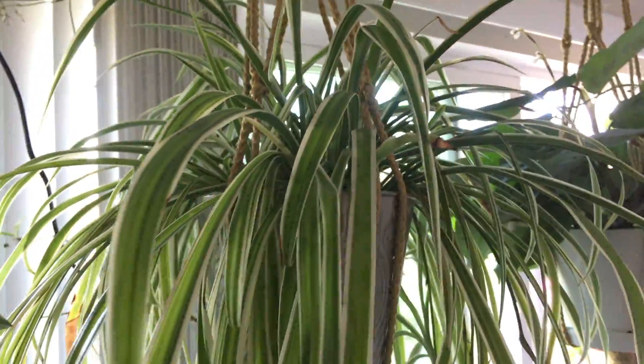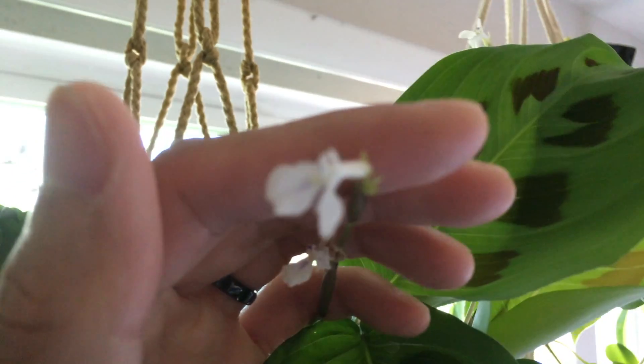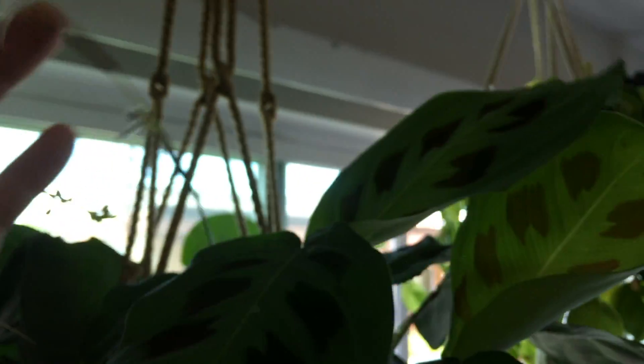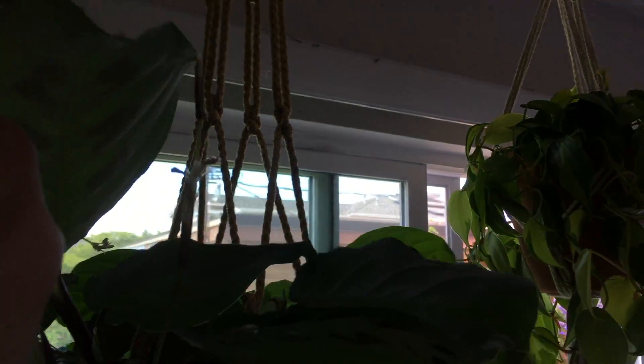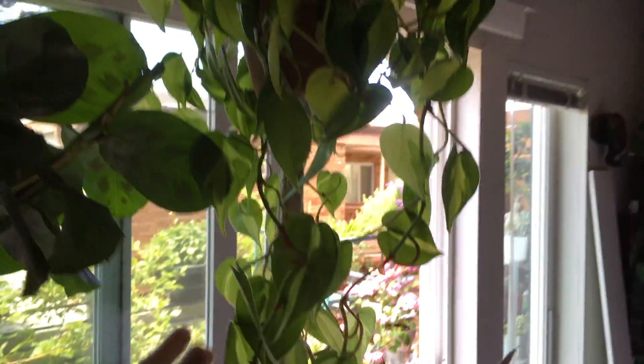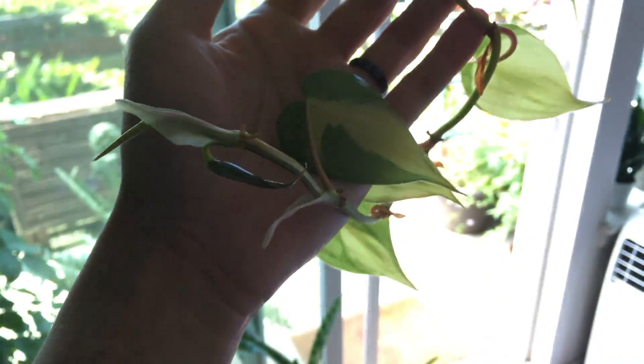Spider plants — not too much. Prayer plants — you can see it's sending out a lot more new leaves, and actually it's still sending out some flowers, like these ones over here. And here's another flower spike. And the philodendron — it's very nice. You can see the vines are getting super long.